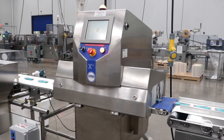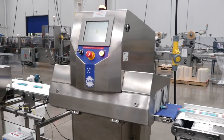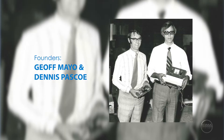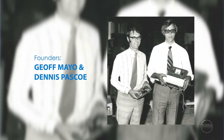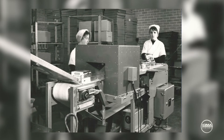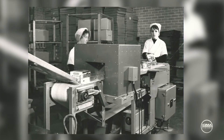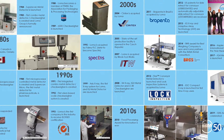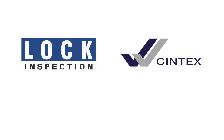As pioneers in the industry, we have been serving customers across the food and pharmaceutical space for over 50 years. It all started in 1969 when two electrical engineers decided to build metal detectors out of a garage in England. Over the next 50 years, Loma has expanded as a premier global company, merging with trusted brands including Lock Inspection, Syntex, and Rapenta.